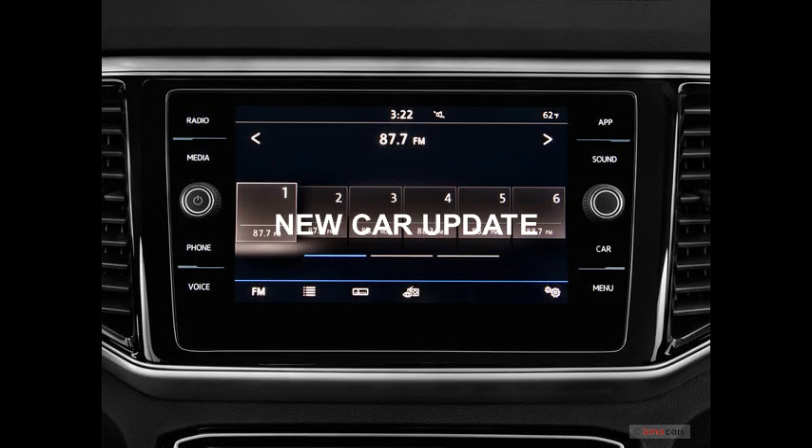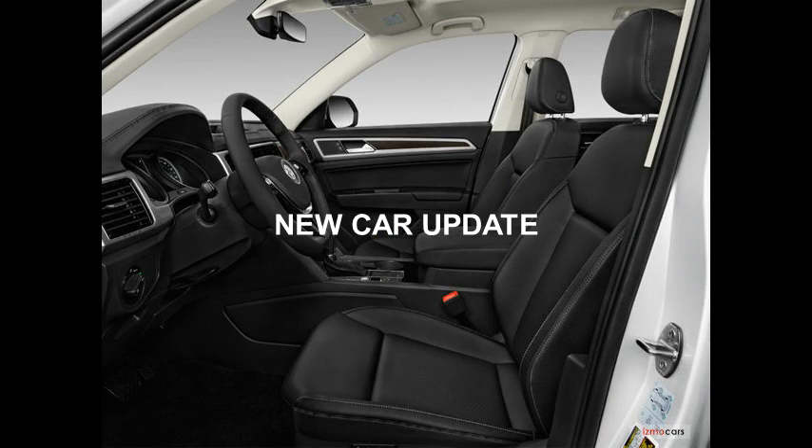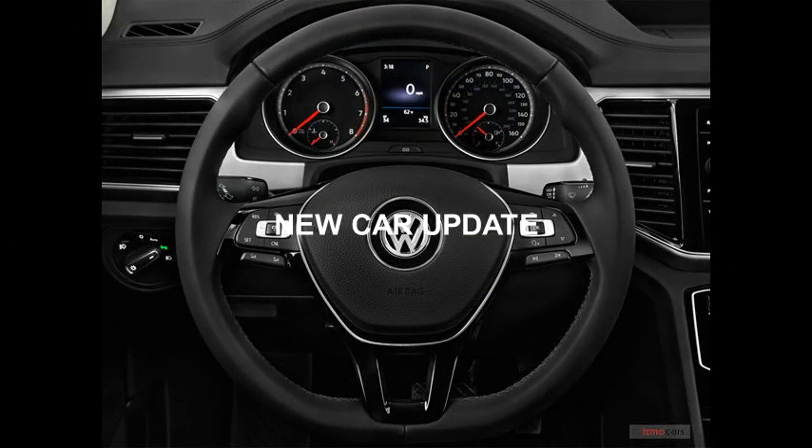VW Atlas vs. the Competition — which is better, VW Atlas or Audi Q7? The Audi Q7 is part of the luxury midsize SUV class, and that luxury title comes at a significantly higher price point than the Atlas. With a starting price of $49,900, the Q7 costs about $19,000 more than the Atlas. Both the Q7 and Atlas seat 7, but the Audi's third row is only suitable for children. The Atlas, on the other hand, is spacious enough for two adults.